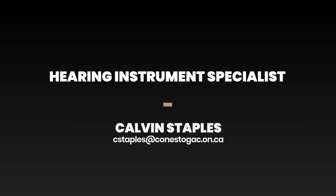Hello, my name is Calvin Staples and I'm the program coordinator here at Conestoga College in the Hearing Instrument Specialist Program.